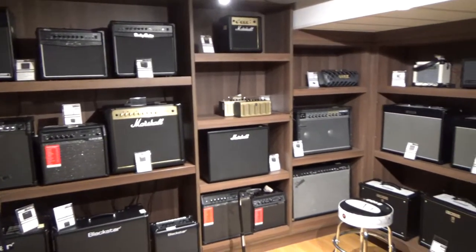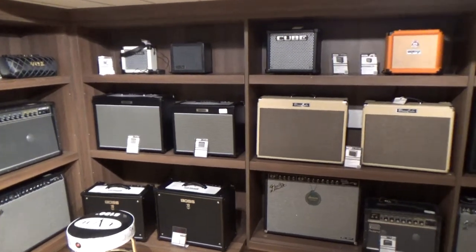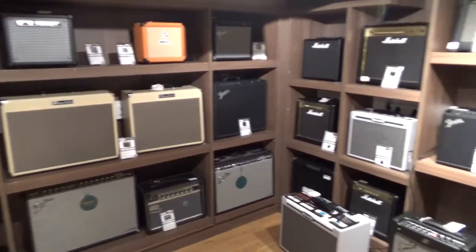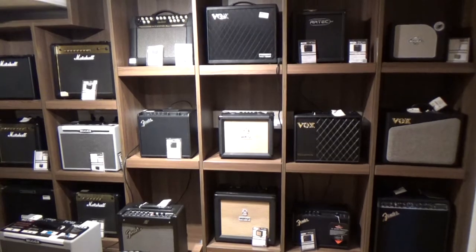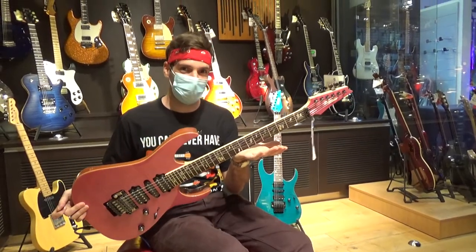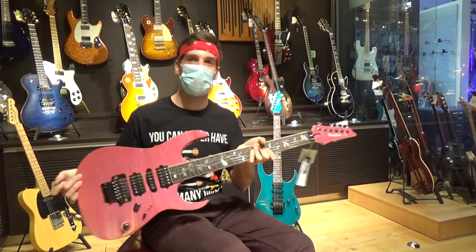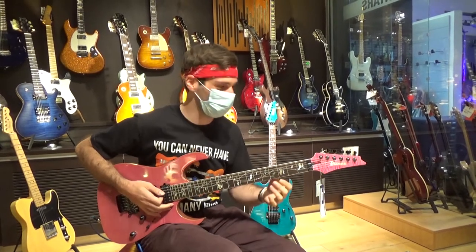This is the last room and now let's take a look at the guitars I would buy and I would not buy. This is the guitar I would buy. It is — it's not a Harley Benton — it's the Ibanez SJ Custom.